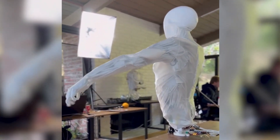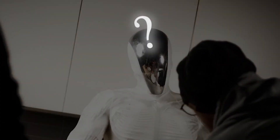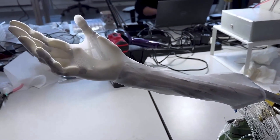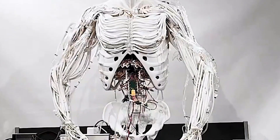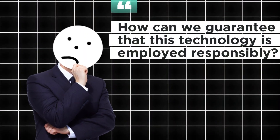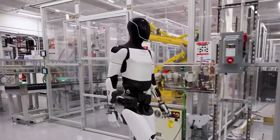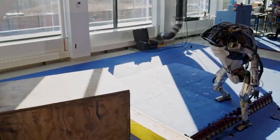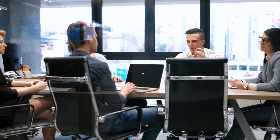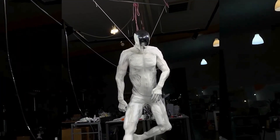Of course, the road ahead isn't without obstacles. Clone Robotics is already working on the next version of Proto-Clone, aiming to improve its strength, speed, and AI capabilities. But there are also ethical questions to consider — how do we ensure this technology is used responsibly? What steps should we take to address concerns about job displacement and privacy? These are important discussions we need to have, and Clone Robotics is committed to leading the conversation in an open and responsible way.